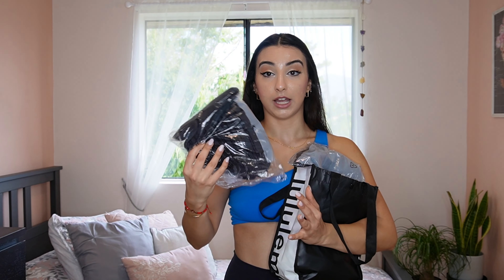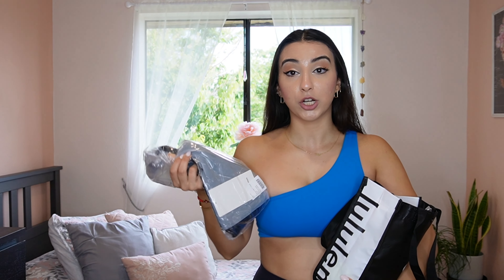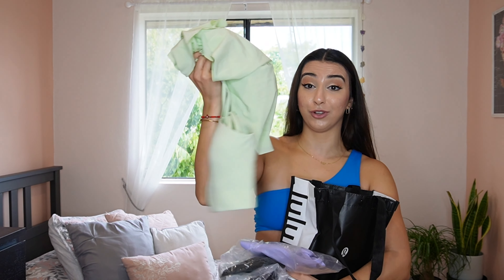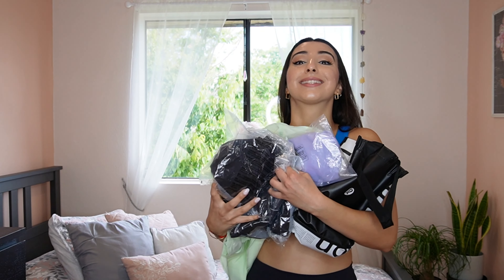Don't forget to subscribe to my channel Sarah Vibes and don't forget to follow me on Instagram at Sarah Dances to follow along my dance journey. I've shopped online and I haven't opened any of these myself — all of them are in size 6 unless stated otherwise. I'm so excited to show it to you guys. We got a full outfit, so let's get started!